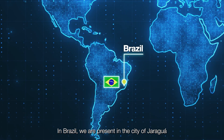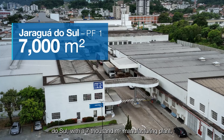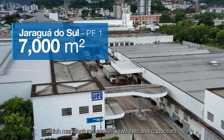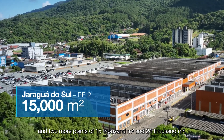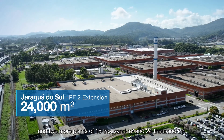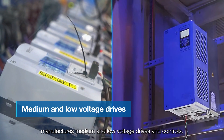In Brazil, we are present in the city of Jaraguá do Sul with a 7,000 square meter manufacturing plant, which manufactures sockets, switches and capacitors. And two more plants of 15,000 square meters and 24,000 square meters that manufacture medium and low-voltage drives and controls.